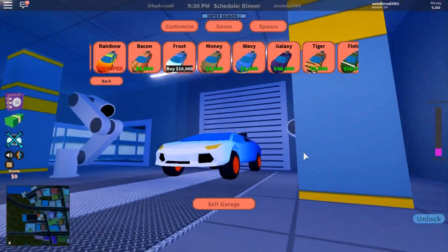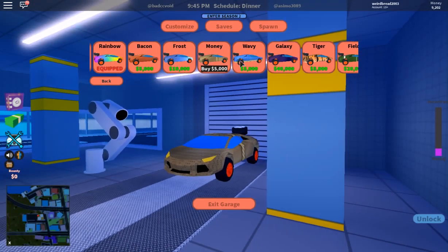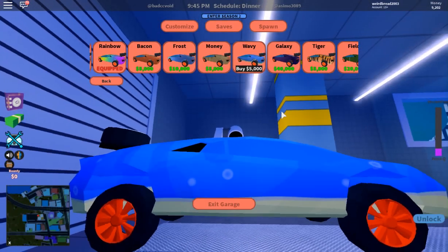I'm liking this but it's not gonna look like money. Let's see waving — I'm liking this.